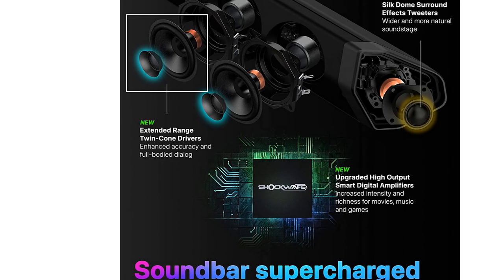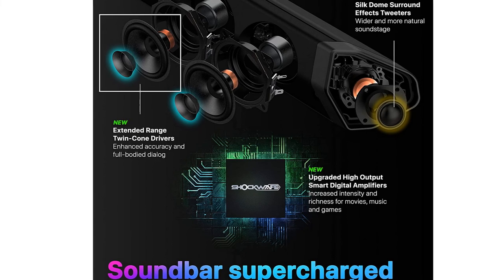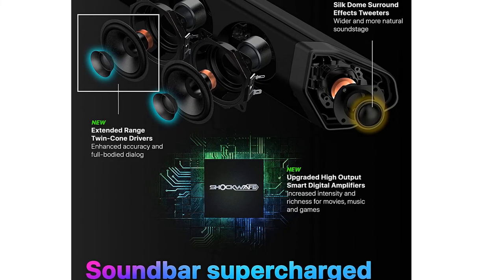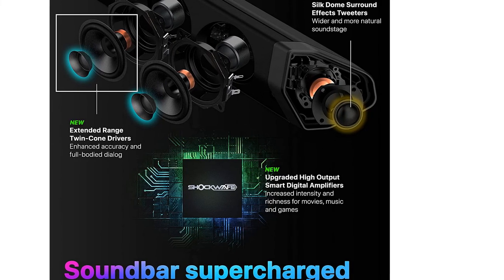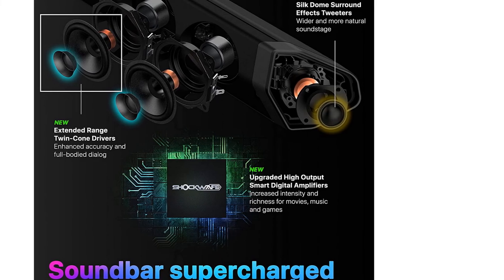The $1,899 MSRP Shockwave Ultra 9.2 SSE Max requires a lot of space, power outlets, and experimentation to find the right setup for the surround speakers, but it rewards your effort with a powerful and lifelike cocoon of sound.